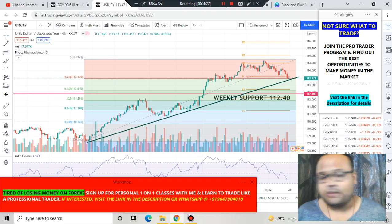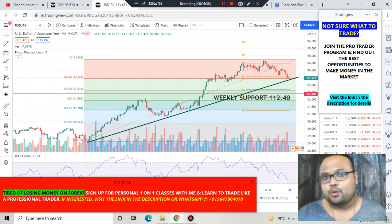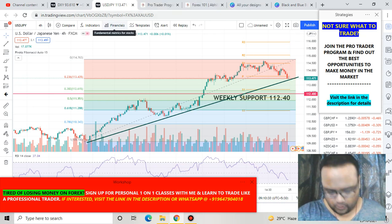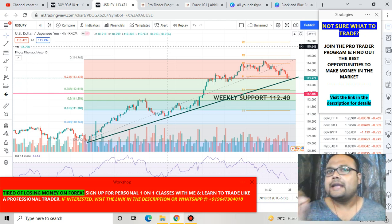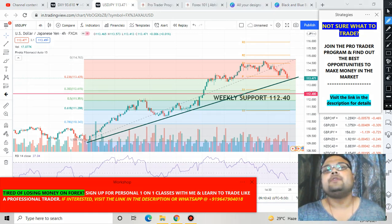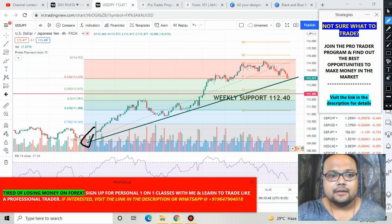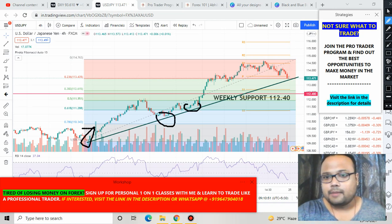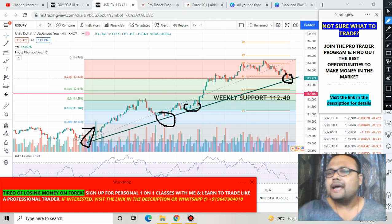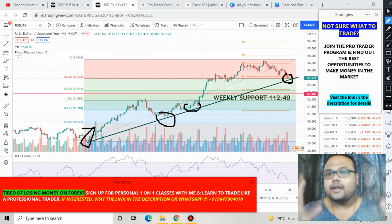This is the Forex chart of USD/JPY. I have added a trend line here because I saw that this trend line is acting as a dynamic support for the market. You can clearly see that whenever the market has come down, this trend line has provided the required support. So if you do not have this trend line on your chart, please draw it, because it is a valid support and the market has also closed right at this point.